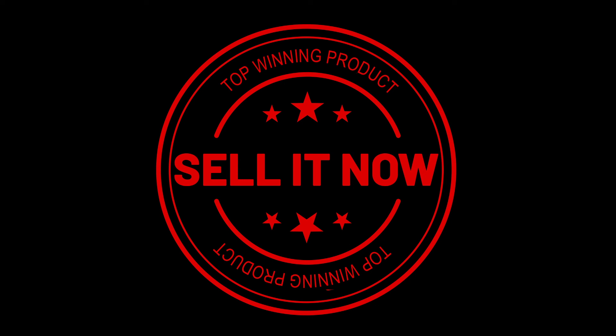And if you got some value watching this, subscribe to the channel and don't forget to hit the notification bell.